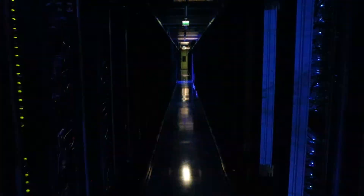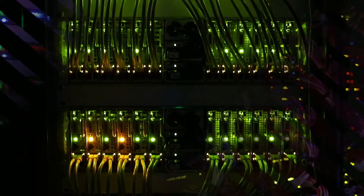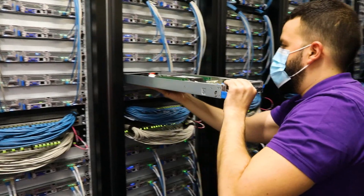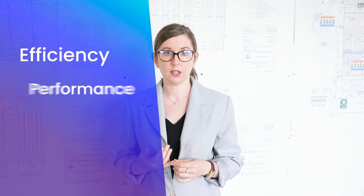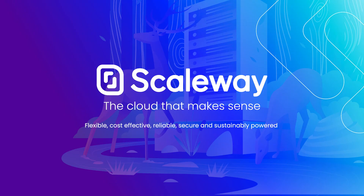By deploying best-in-class technologies and innovative solutions for data centre energy and water efficiency — through the manufacture of our own servers, the eco-design, construction and management of our data centres — we control the entire value chain. This means that Scaleway is free to set ambitious goals in terms of efficiency, performance and environmental footprint. Scaleway designs new systems for a better future. Scaleway — the cloud that makes sense.